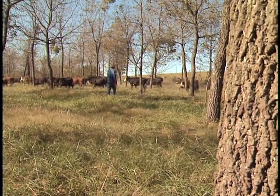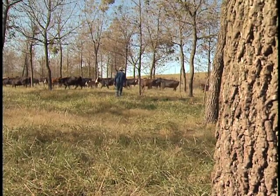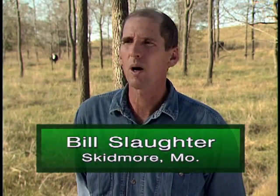Bill Slaughter grazes cattle under walnut trees near Skidmore, Missouri. "We rotationally graze, then pull the cows off and let the grass grow back. This way we have a chance to market a crop every year through the calves that we sell in the fall, instead of having to wait 20 or 40 more years for these trees to be mature and sell them as logs."